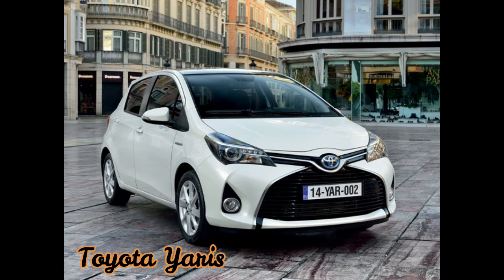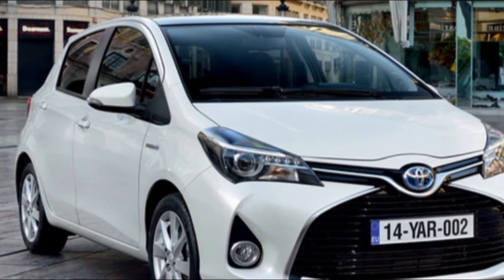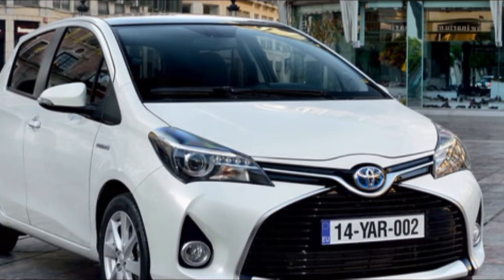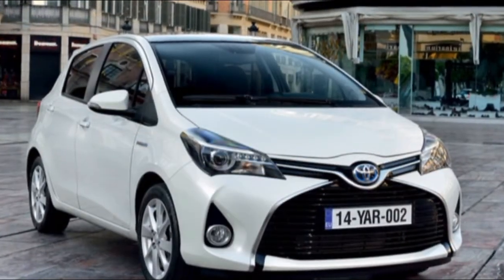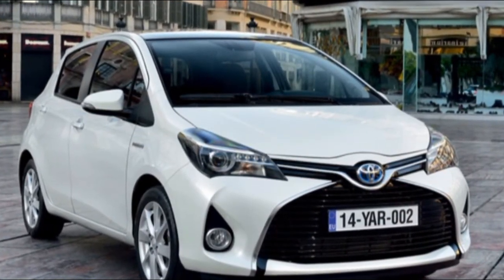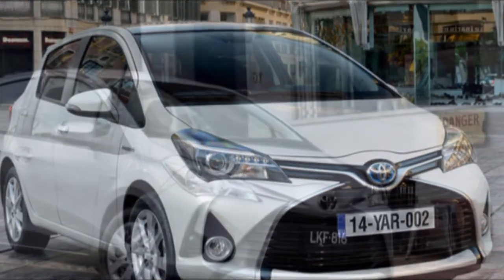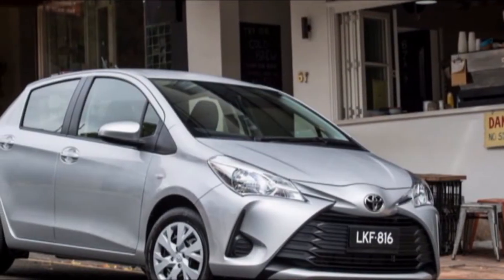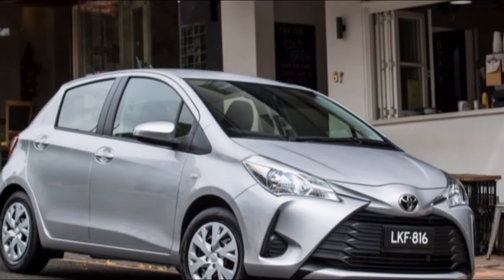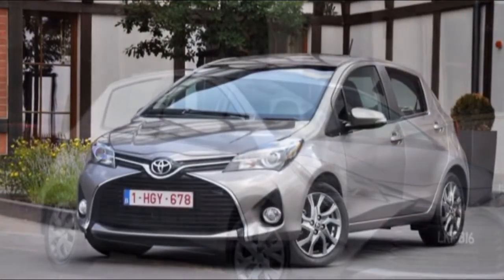Toyota Yaris vs Volkswagen Vento specifications comparison. With the launch of the Yaris, Toyota has finally entered the midsize sedan space in the country. In doing so, it has taken on a host of cars in this category including the Honda City, Hyundai Verna, Maruti Ciaz, Volkswagen Vento, and the Skoda Rapid. While we have already compared the Yaris to two of the most well-packaged cars of the segment — the City and Verna — this time around we will be pitting it against one of its European rivals, the Vento.